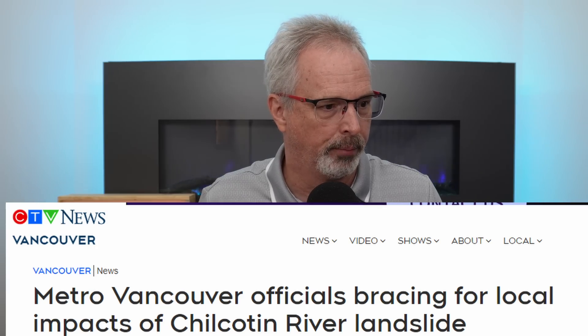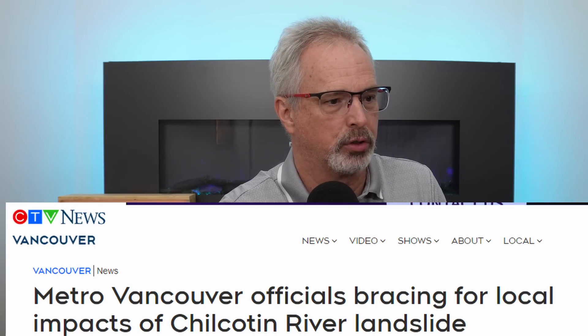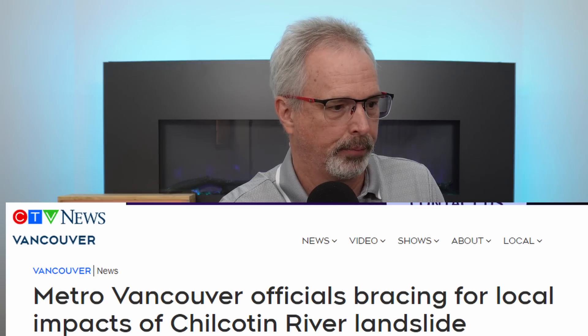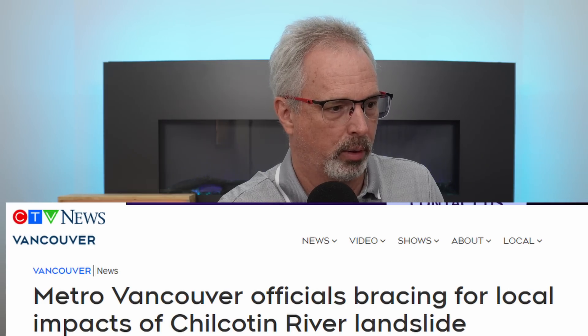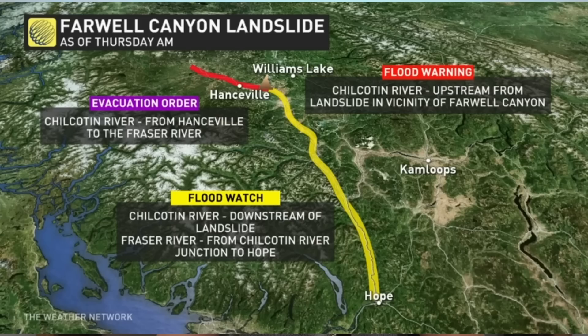Yet that isn't stopping the media from alarming people. You see headlines as early as today: 'Metro Vancouver officials bracing for local impacts of Chilcotin River landslide.' That doesn't quite jibe with the one-meter rise in river level. I'm glad this turned out to be a relatively minor event. It'll be interesting to see how much time it takes for the debris in this channel to clear out, and whether there are any landslides in the upstream area due to sudden drawdown, or slides downstream due to bank erosion. But overall, a very good outcome.